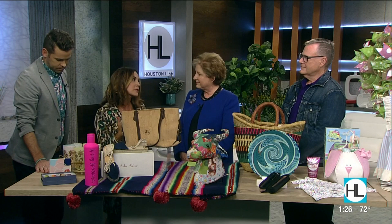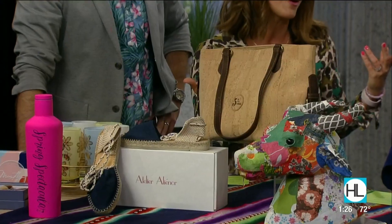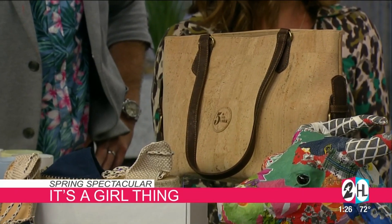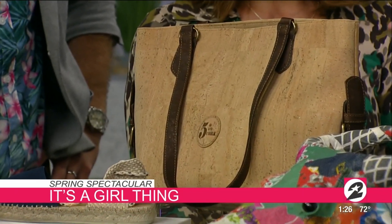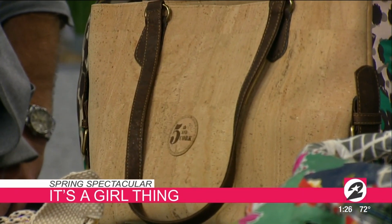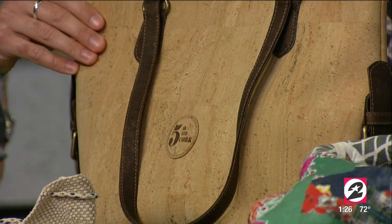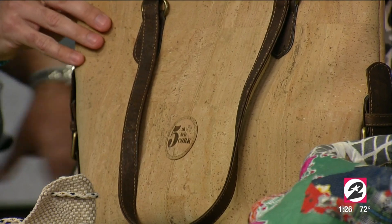And of course you can't forget the clothing, the purses, the accessories, because that's what Nutcracker Market really is. We'll have a lot of that too — spring themed and beautiful colors. This is a beautiful bag by Fifth Avenue Cork. She has a whole line of these beautiful cork bags. They weigh nothing, and they're so fun for summer and spring. One of my favorite vendors.